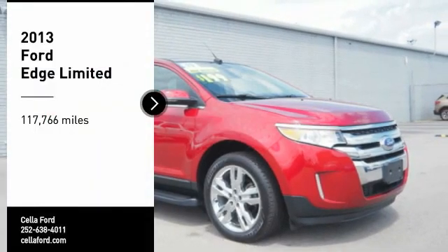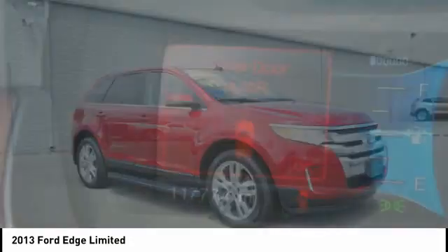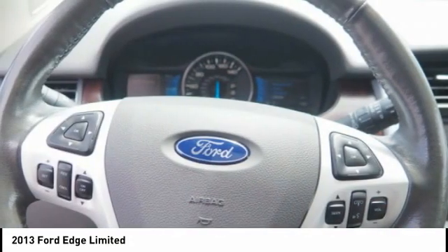Stop by and take a look at the 2013 Edge. Thrills with more power and MPG. Either way, you're in for an exhilarating experience with Ford Edge.